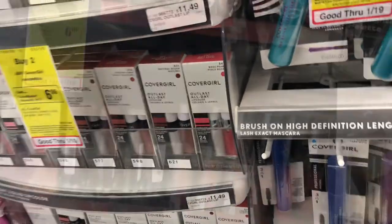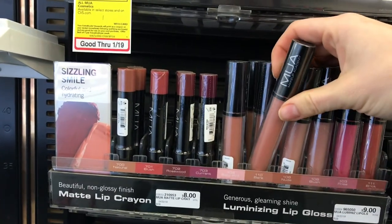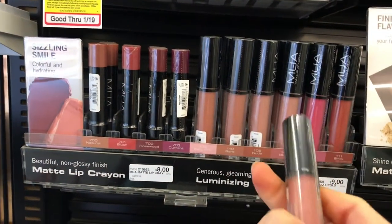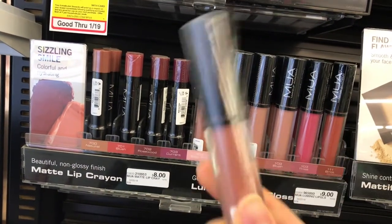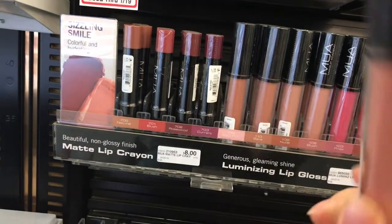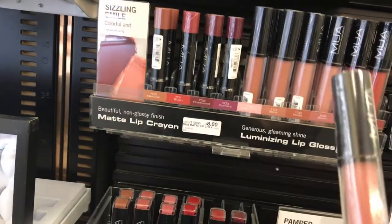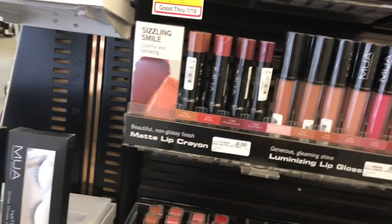This product was in Tati's best of lip and eye video — it's the Makeup Academy lip gloss in the color 'Bear.' She really, really liked this and I am feeling like treating myself, so I'm gonna spring for this and test it out and see if I like it just as much as her. I've actually never tried anything by this brand — Makeup Academy, MUA. Okay, I'm gonna give this a try.